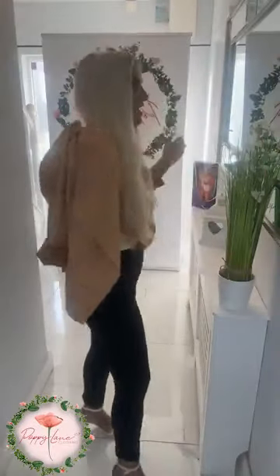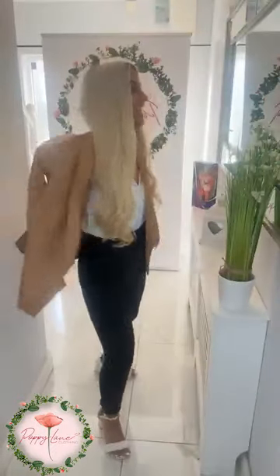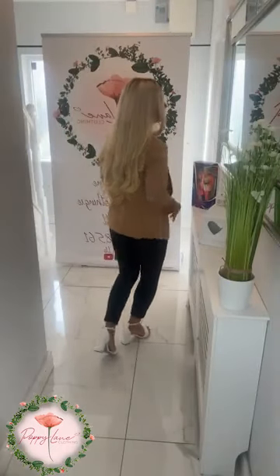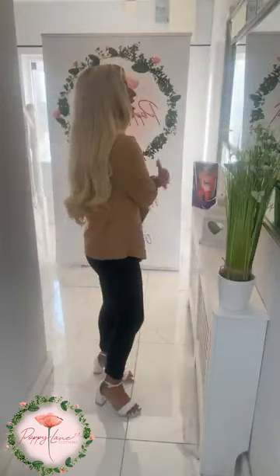We are completely chasing waterfalls at the minute, girls — how beautiful is this and how stunning is the color? Absolutely beautiful style and absolutely fantastic price: £39.99, girls. What a fantastic price point on these little jackets. That lovely waterfall effect just flows neatly over the tummy area.